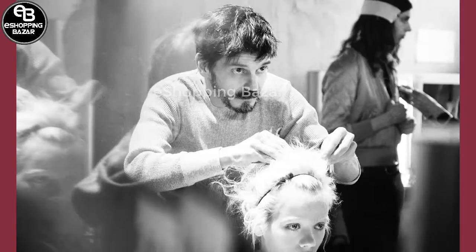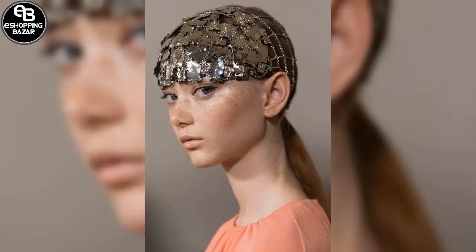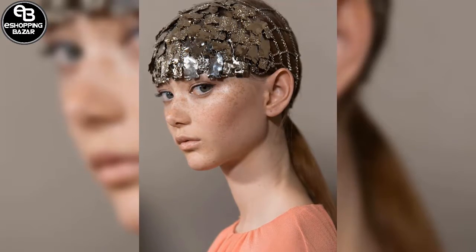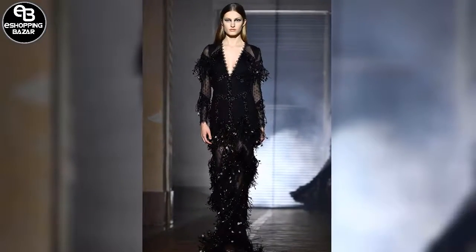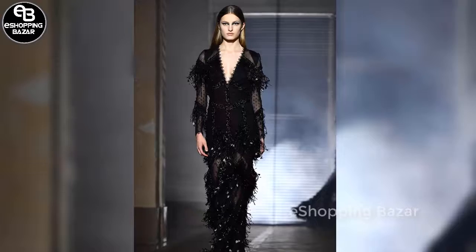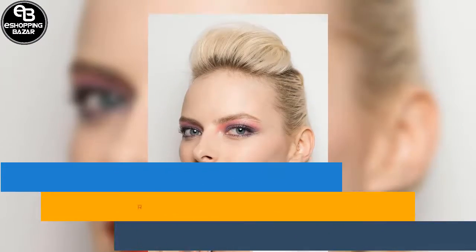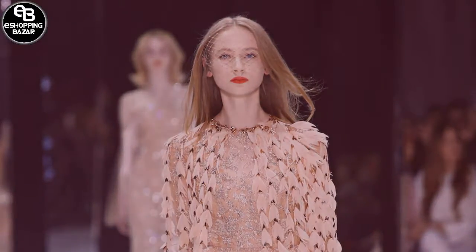Givenchy. The makeup at Givenchy featured delicate feline flicks of black liner against a sheer luminous base, which celebrated models' natural freckles. The romantic look had a futuristic twist with metallic headdresses accessorizing simple ponytails. At Ralph Russo, there was a celebration of color, where classic red lips made a surprising partnership with pink and purple eye makeup.